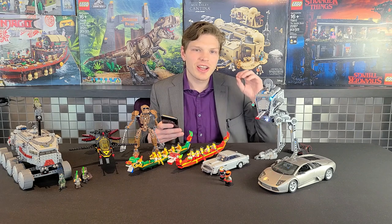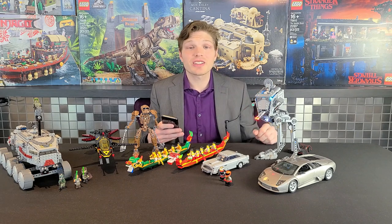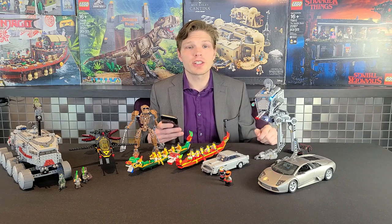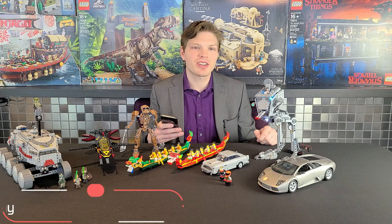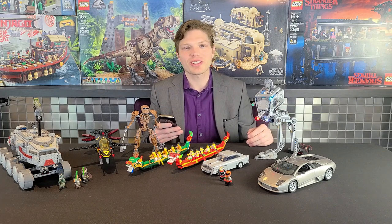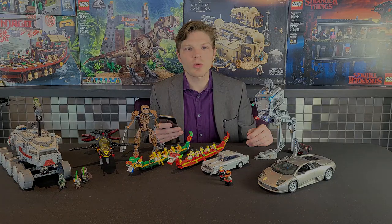That pretty well does it for this Ty's Talks. As always, if you have questions for next Ty's Talks, leave them in the comments and we'll get to them in episode 36. If you liked the video leave a thumbs up, and if you're new to the channel consider subscribing and clicking the bell so you're notified for future Ty's Talks — we do one every single month. Thanks for watching and I'll catch you on the next one.